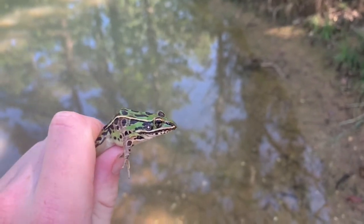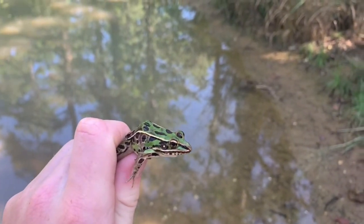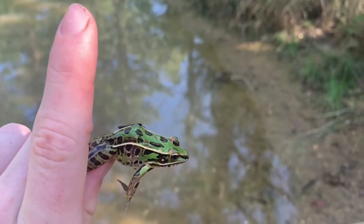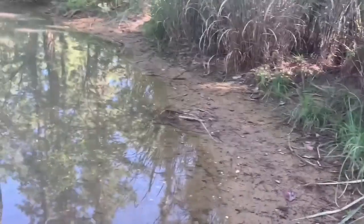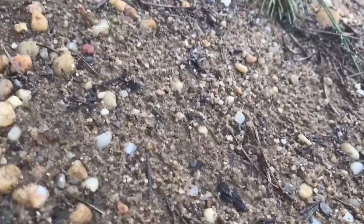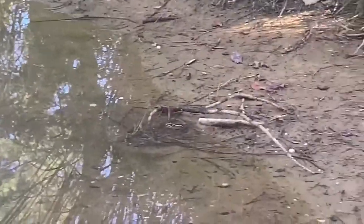I'll keep this clip a little quicker, but this is another leopard frog and this guy has a lot cooler colors than the last one - he's a lot greener. There's actually another one right in there. As I said in the last video, they do like jumping into the brush.